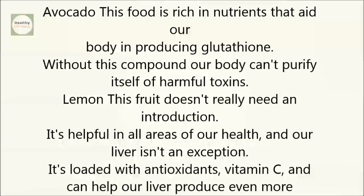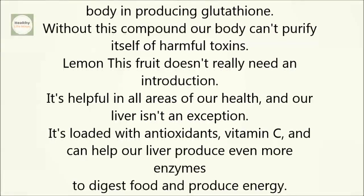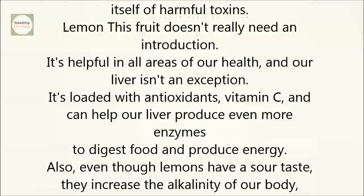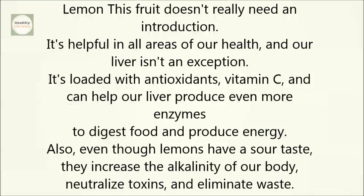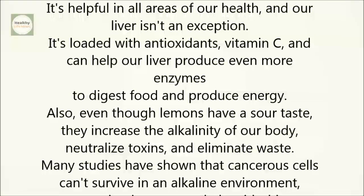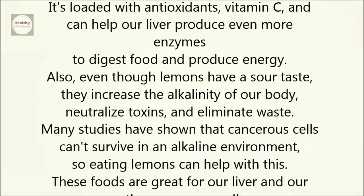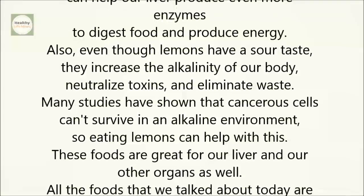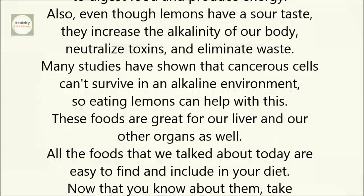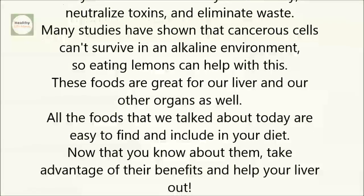Lemon. This fruit doesn't really need an introduction — it's helpful in all areas of our health, and our liver isn't an exception. It's loaded with antioxidants and vitamin C, and can help our liver produce even more enzymes to digest food and produce energy. Also, even though lemons have a sour taste, they increase the alkalinity of our body, neutralize toxins, and eliminate waste. Many studies have shown that cancerous cells can't survive in an alkaline environment, so eating lemons can help with this.